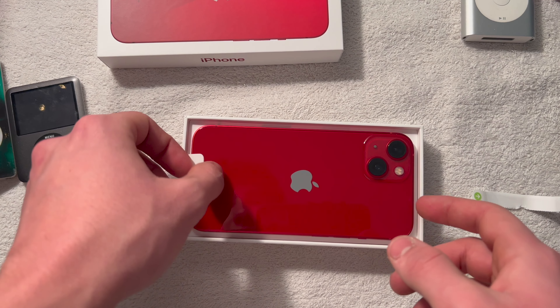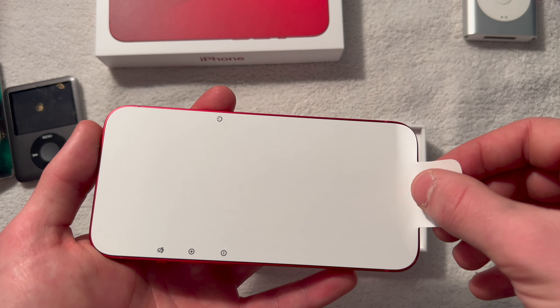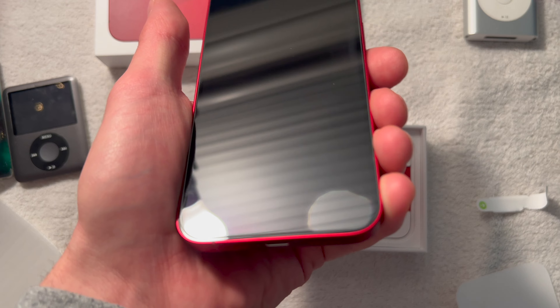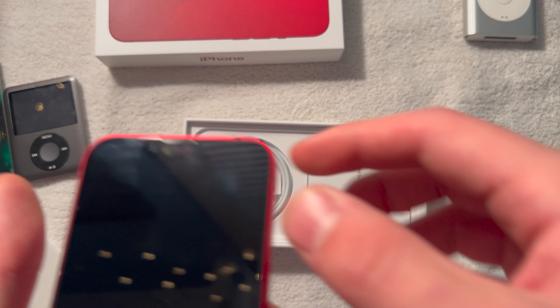Isn't it beautiful? Yeah, we got you the same color as your old one. I feel this off. That was kind of cool.